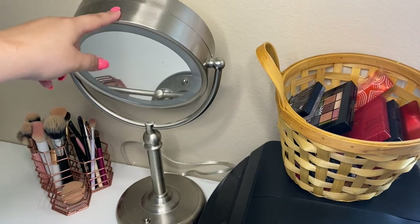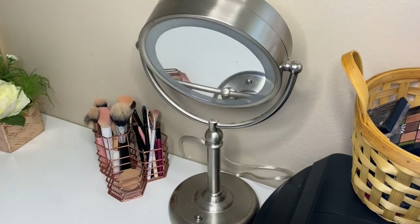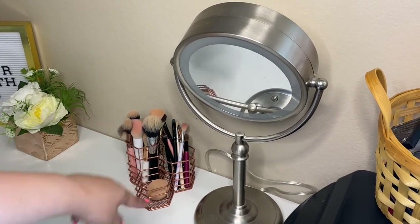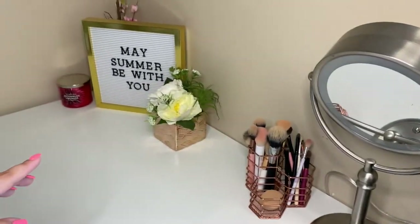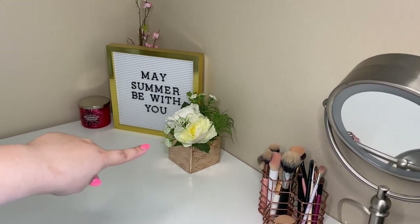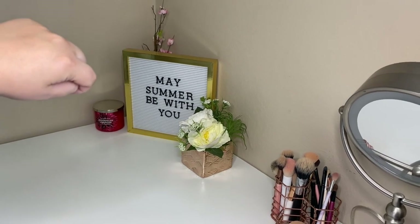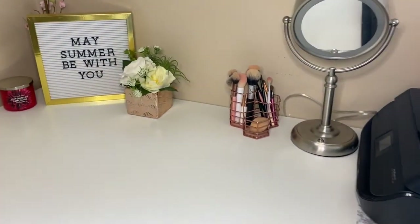Here is the mirror that I get ready with — it just lights up, nothing fancy, I got it at Costco. Here is my little organizer; I have my face brushes, my eye brushes, and my sponge. I got this organizer off of Shein. And then over here — you see this in my background all the time — I just have flowers from Ross, a sign from Ross, a candle from Bath and Body Works, and that flower in the back is from Target. So that is how the top of my desk looks like.